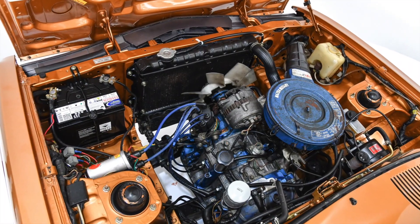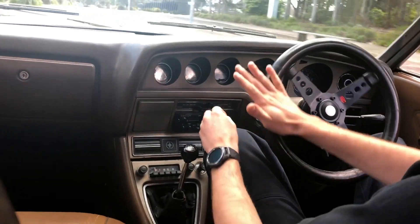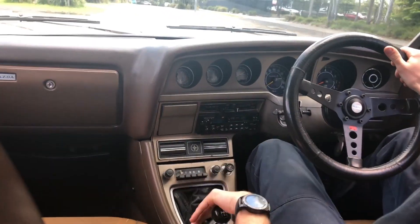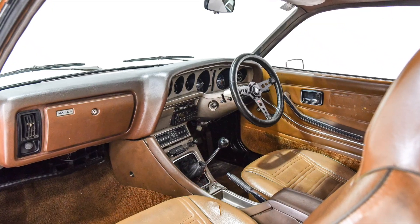This particular car is a 13B coupe, and was sold new in May 1974 from Tynan Motors Sutherland, and has stayed in the one family since brand new.